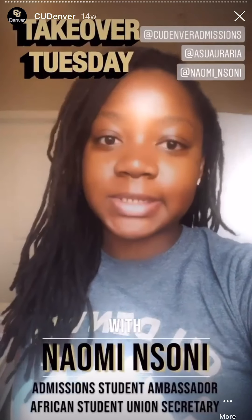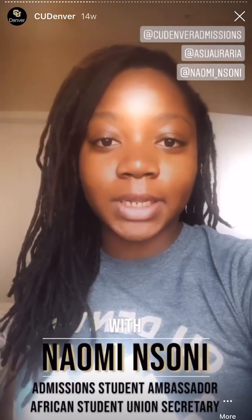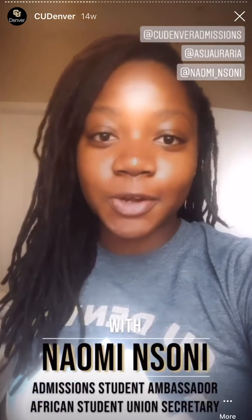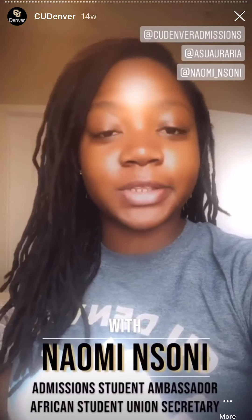Hello CU Denver, my name is Naomi and I'm a sophomore studying International Studies. I also work on campus as a student ambassador and I'm the secretary for the African Student Union, and today I'll be taking over the Instagram and showing you a day in my life.